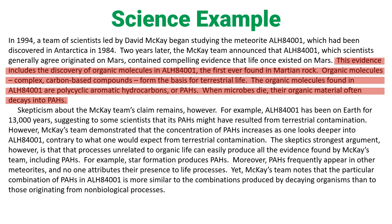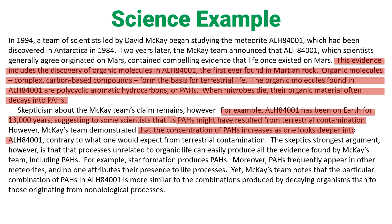Next paragraph — I generally pay attention to the first sentences of each paragraph. 'Skepticism about the McKay team's claims remained.' Okay, so there are skeptics. Then 'however, for example' — I don't understand this example at all. 'McKay's team demonstrated' — okay, so they're coming back, but I don't understand what they're demonstrating. I do understand they have a counter-argument. 'The skeptics' strongest argument is that processes unrelated to organic life can produce all the evidence found by McKay's team.' That I understand. Including PAHs — that I don't understand. 'Yet McKay's team notes a particular combination' — I don't understand that science either.